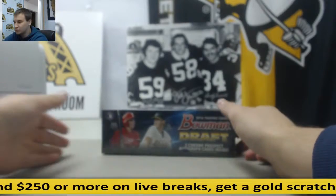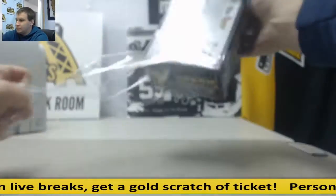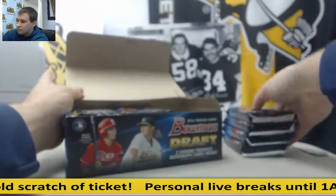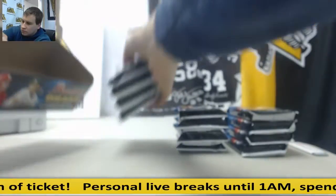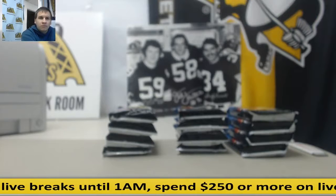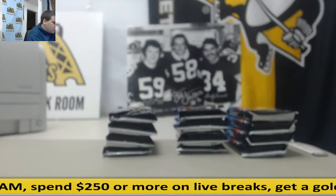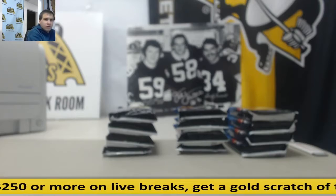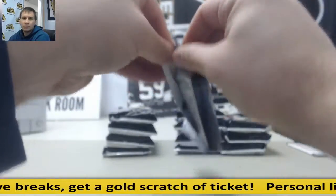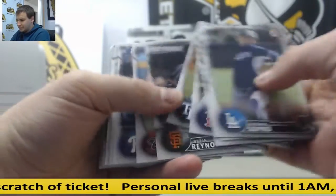All right, we've got a live break for Thomas. Here we've got a 2016 Bowman Draft Jumbo. Good luck, man. All right, here we go. Base, lots of base in this stuff, and chromes.